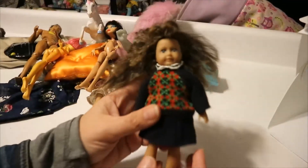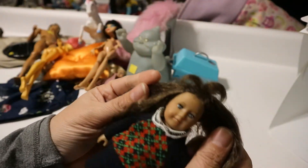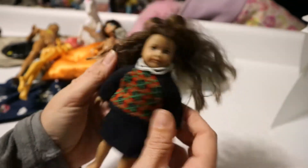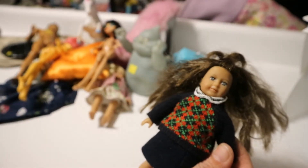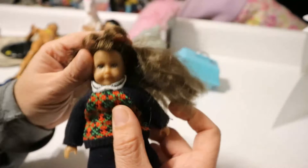We have another American Girl mini — this is Molly McIntyre. Her hair is supposed to be in braids, so eventually when I get around to fixing her she will look good. She has her complete outfit except she has no shoes. She's a really cute girl — she's kind of in an ugly Christmas sweater type thing, I guess.